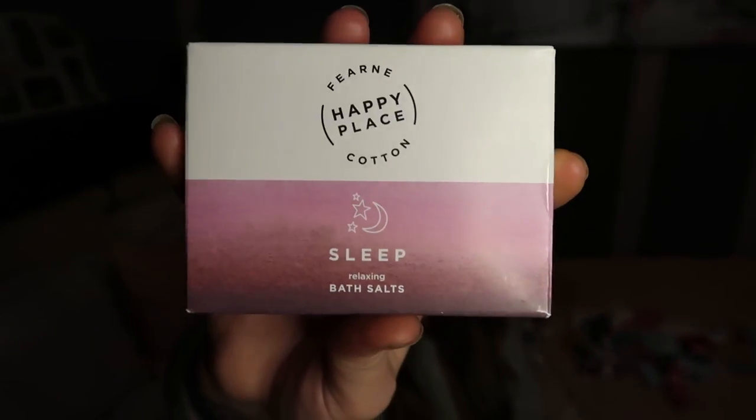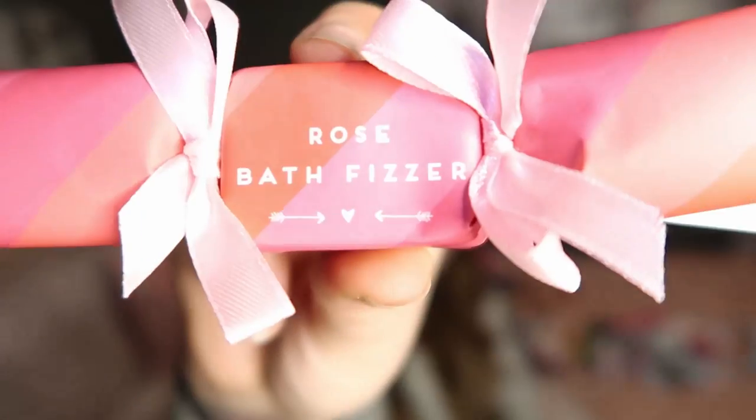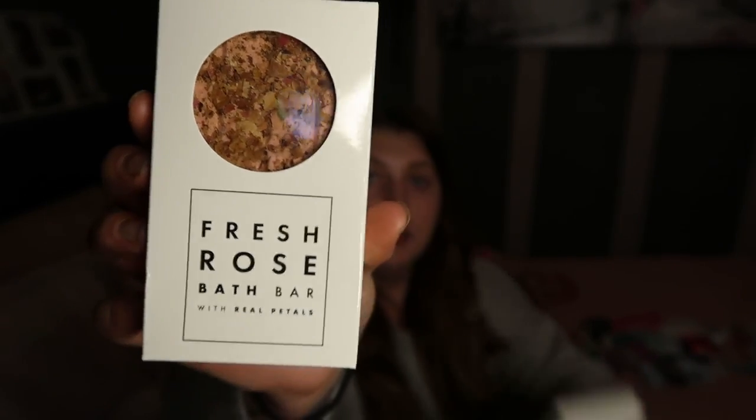I've also got lavender and chamomile bath salts from that same set. Moving on to bath stuff - I picked this up yesterday, I haven't tried it yet but it smells really lovely. It's a rose bath fizzer from Card Factory. I think you can probably tell I really like rose-scented stuff. I also picked up today a rose bath bomb from Poundland - I'm not really a bath bomb person so I'm looking forward to trying it. And from Poundland I also got this fresh bath bar along with a lavender one.